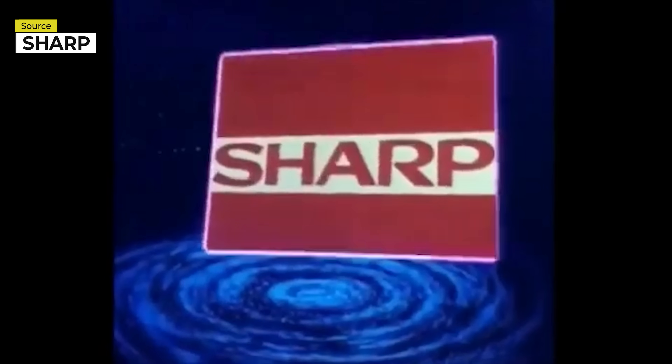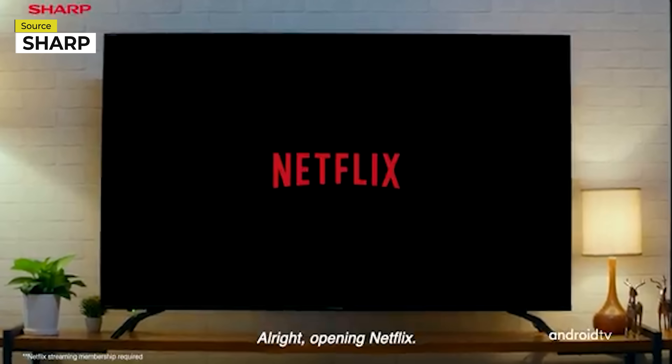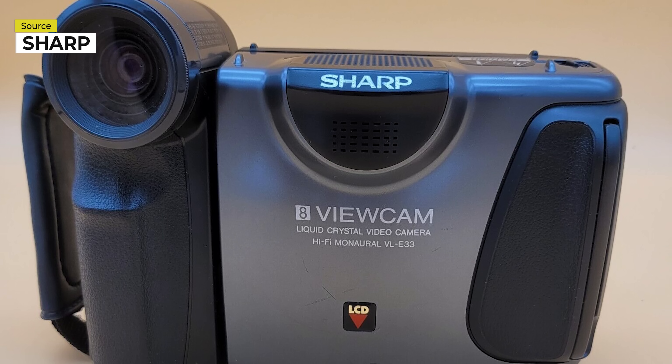Let's take a little look back at the history of Sharp and what got them into making cameras. Sharp is really more known for making televisions and household appliances than camera equipment, but Sharp did have previous experience in developing and releasing cameras, most notably the Viewcam from the early 90s.